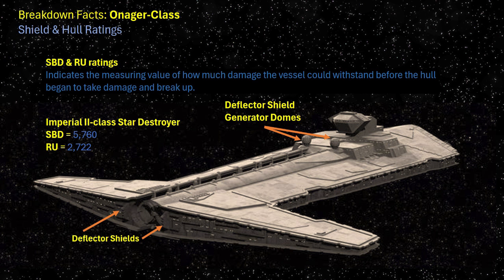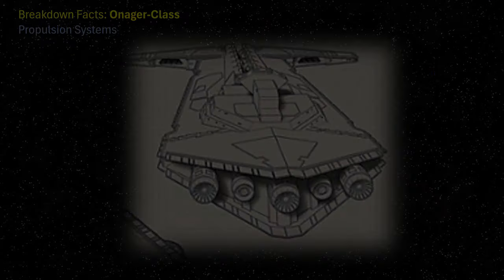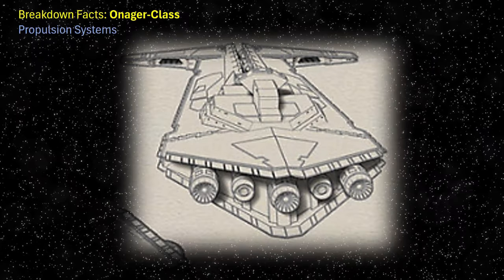When designed and reviewed, this was considered an acceptable risk in order to divert the power required to defend its primary asset. The propulsion systems consisted of five sublight engines at the stern of the vessel; however, three were larger than the remaining two.